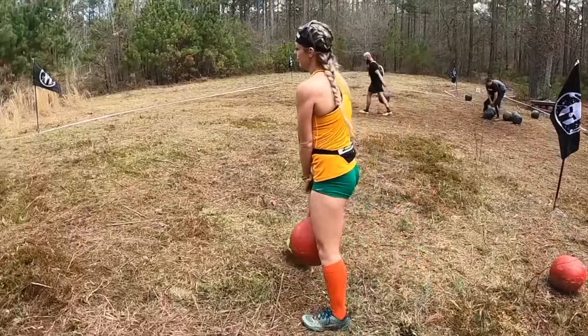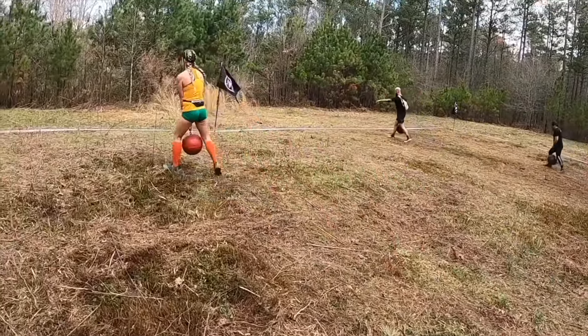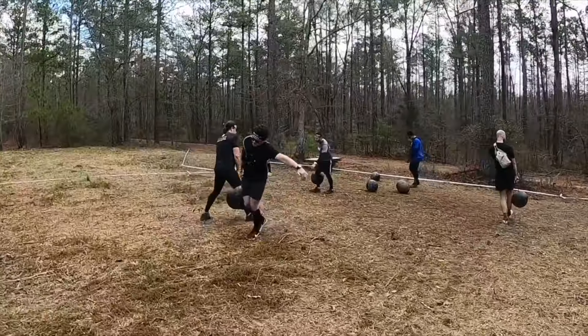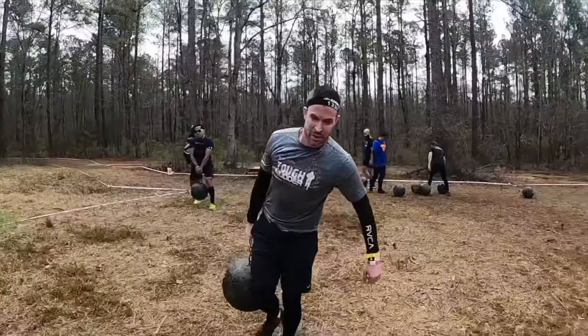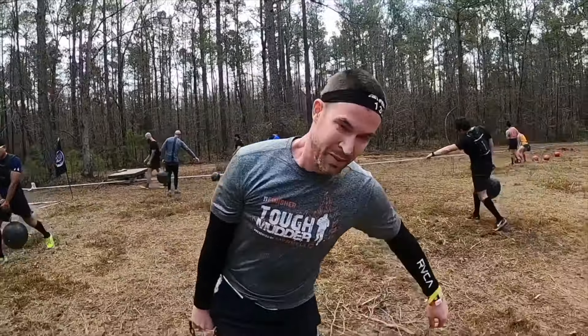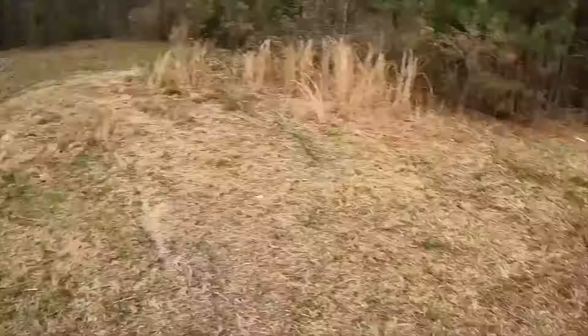Here is the armor carry — another rather simple carry. Women's weights are different than the men's. You go down, circle the flag and come around, but a lot of people just turn around. I like to make a nice circle. You can do it one hand or two; I'll put the weights up below.